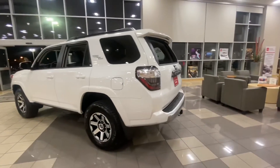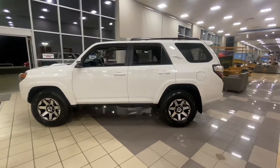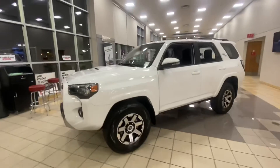One more quick exterior shot. I look forward to meeting you, Lori, and setting up a time for you to get into this new 4Runner. If you have any questions before then, just give me a call or text — happy to help.